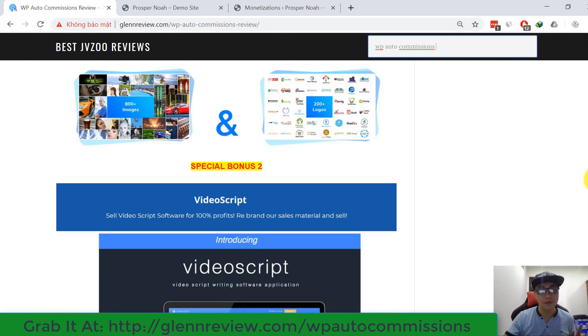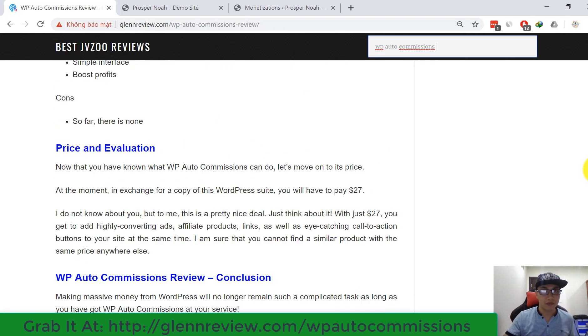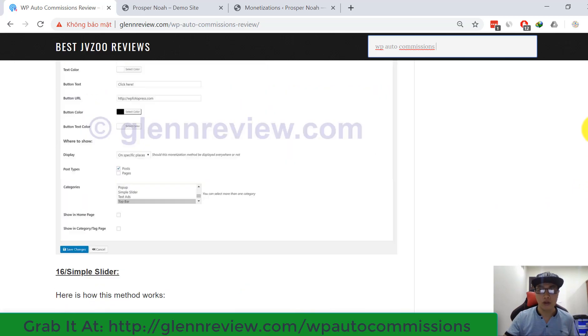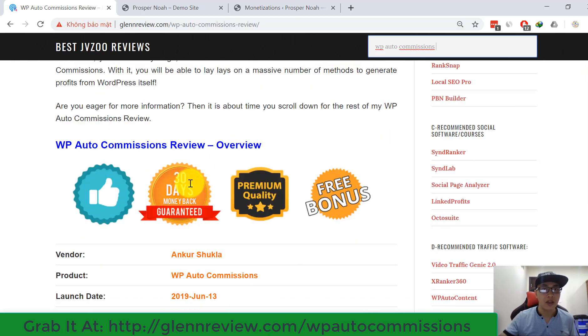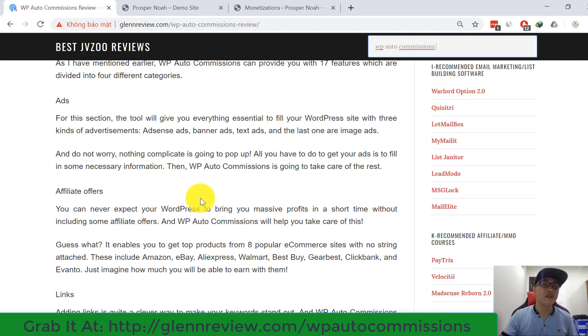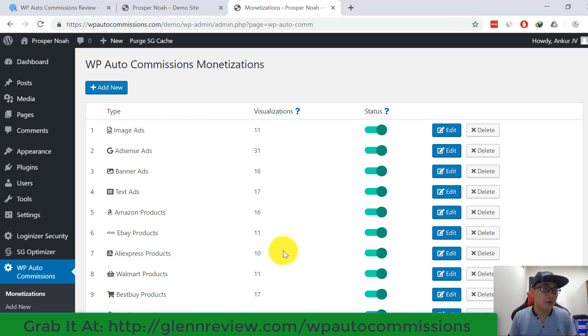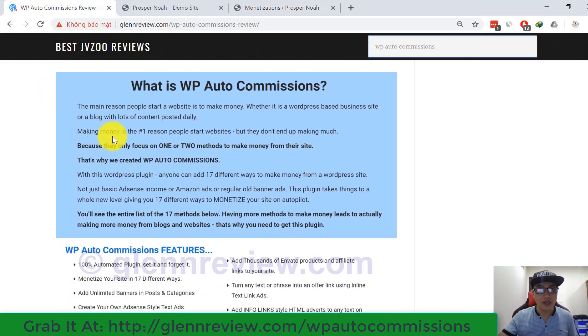You have to pick up WP R2 Commissions through my link to get a chance to receive all of my bonuses. Now I'm going back to my main review. I want to show you an overview of what WP R2 Commissions is, and then I'm going to show you the main dashboard from this software.